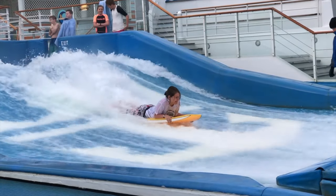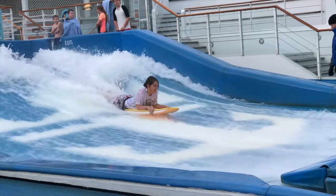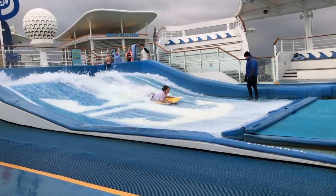This is my first go on any kind of surfboard ever. I've never been surfing. I know this technically isn't surfing, but it's the closest I've ever come to surfing.